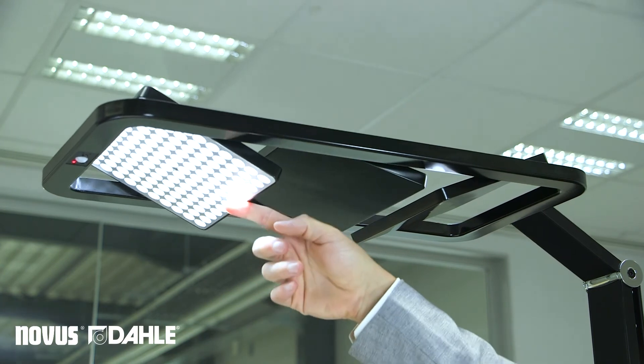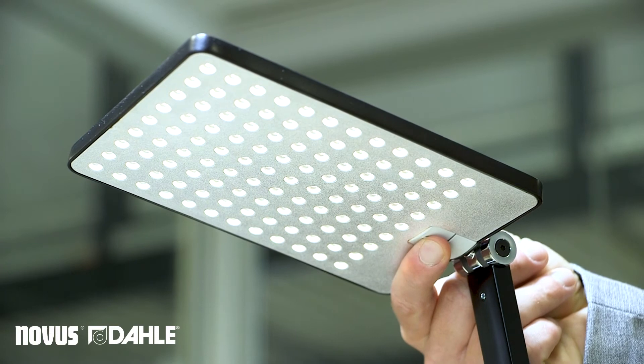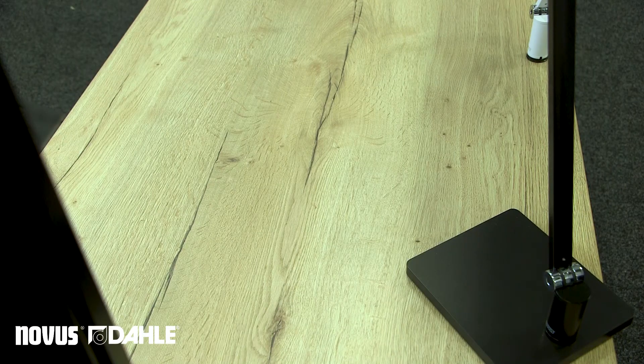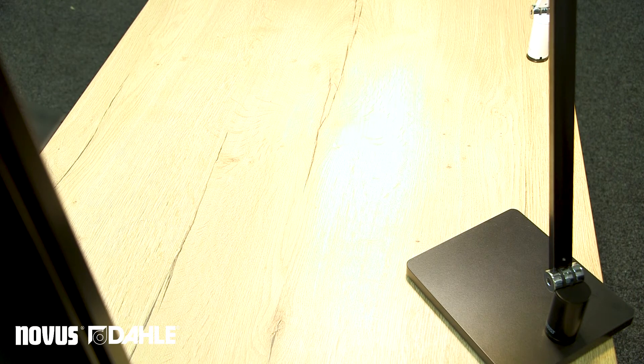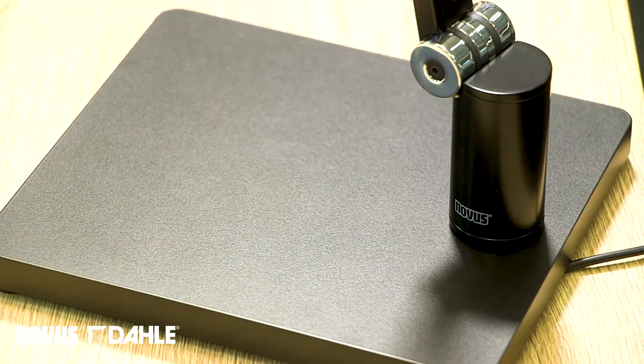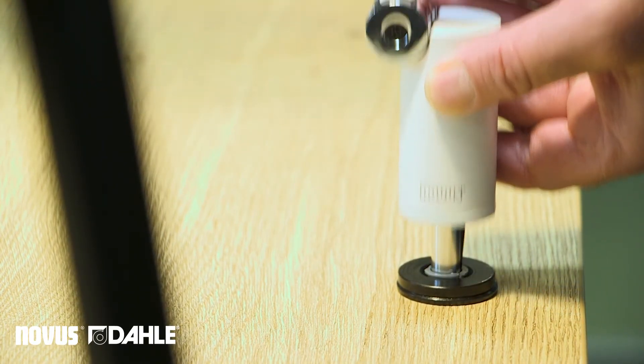Our desk lights Atensia Task and Complete are comparable high performance lights which ensure an optimum illumination of the entire desk or a certain area. The complete Atensia range is available with different mounting options to be combinable with every modern workplace environment.